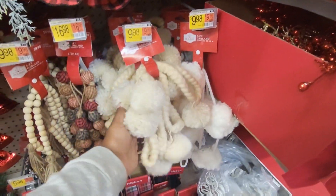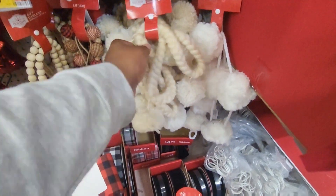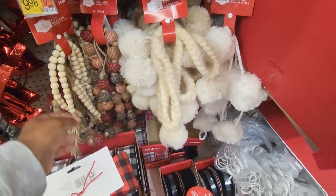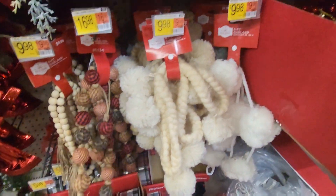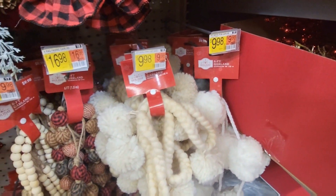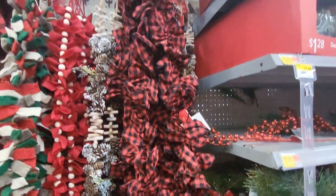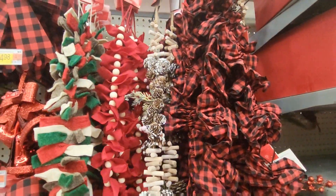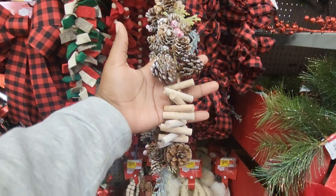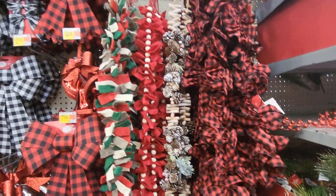This is a garland with palms on it. And there are bead garlands here — these are pretty. These are all 9-foot and they're $9.98. Another garland also $9.98. This is pretty — looks like corks and pine cones with a little greenery.